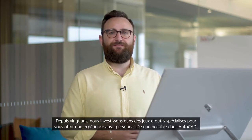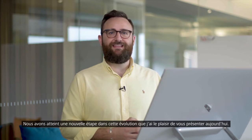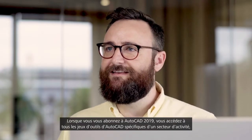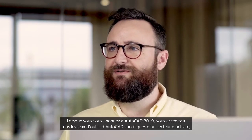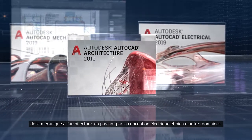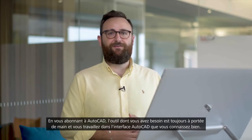Over the past 20 years we've been investing in specialized tool sets to help make your AutoCAD as personalized an experience as possible. Today I'm delighted to announce the next step in that evolution. When you subscribe to AutoCAD 2019 you get access to all AutoCAD industry-specific specialized tool sets — from mechanical to architecture to electrical design and more. Subscribing to AutoCAD, you'll always have the right tool at hand while working in a familiar AutoCAD interface.